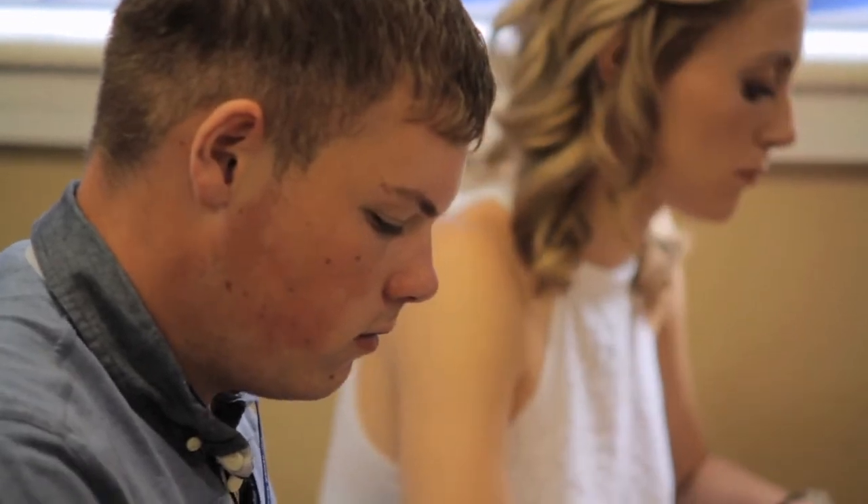I chose to come to LOS 6th form because they offered the courses that I wanted to do. At first I was really nervous about coming from a different school to LOS but then I was made to feel really welcome and I was quite excited.